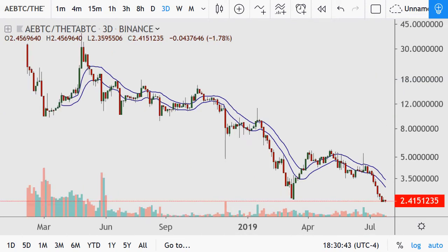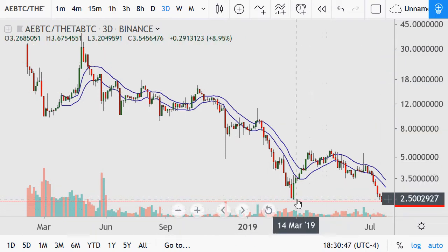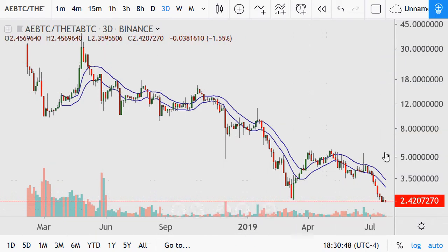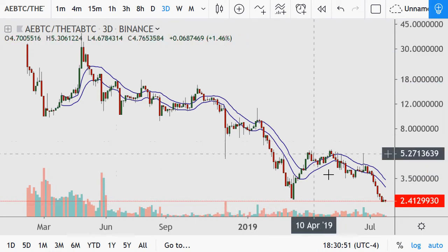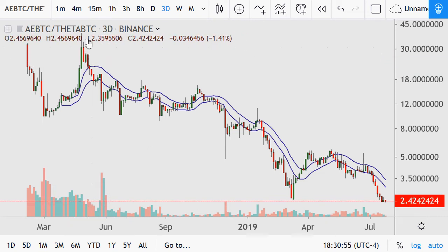AE, or Aeternity — a major pattern of lower highs and lower lows, back to where it came from — from this March low. We have a high that was at like 30; it's lost over 10 times its value from that level.